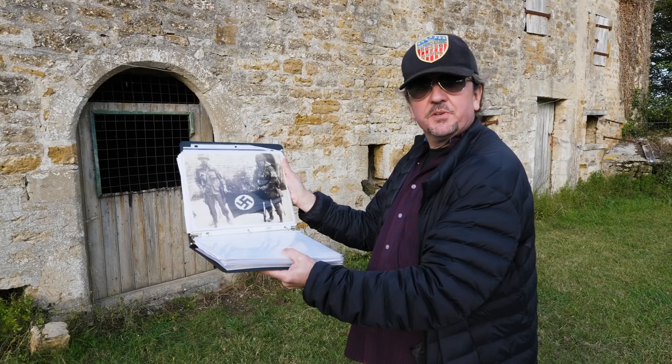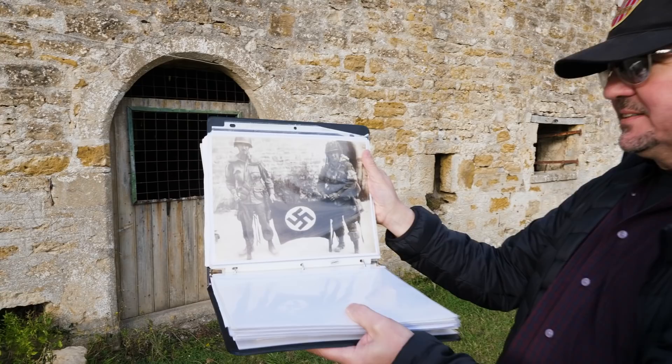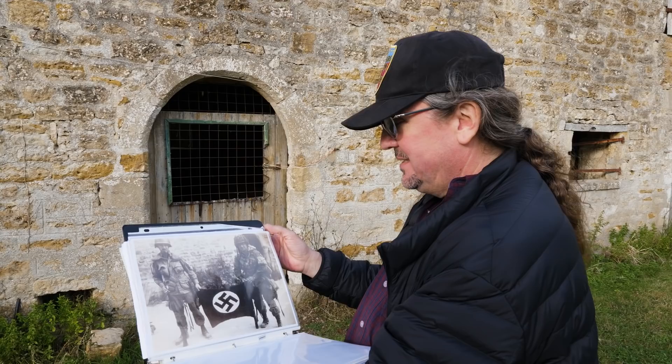Here's one of the snapshots where Forrest Guth obviously handed his camera off to another trooper. That's Francis Mallet over on the left and Forrest Guth right here, and they're showing a German flag that they picked up — supposedly one of the first German flags captured in Normandy. We have the negative, and Michele Dutres at the D-Day Experience Museum has that flag. The photo was taken right here.